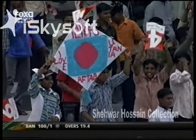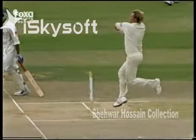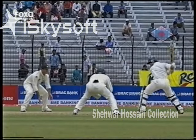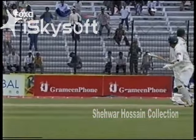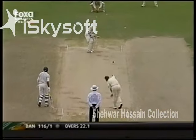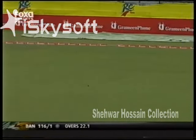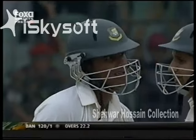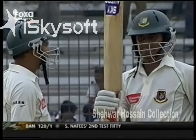The hundred comes up for Bangladesh inside 20 overs. Another 25 minutes to play — this has been a dream session for Bangladesh. There's a problem with the slip cordon here for Australia; they believe they can only accommodate two slips and a gully, and so they're trying to find a slip fielder everywhere. Nafis is cutting through them at the moment — it's his second test match 50, and a very good one indeed.